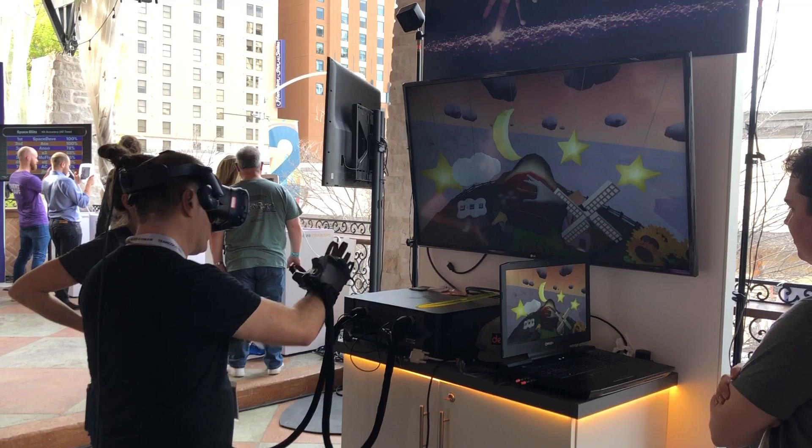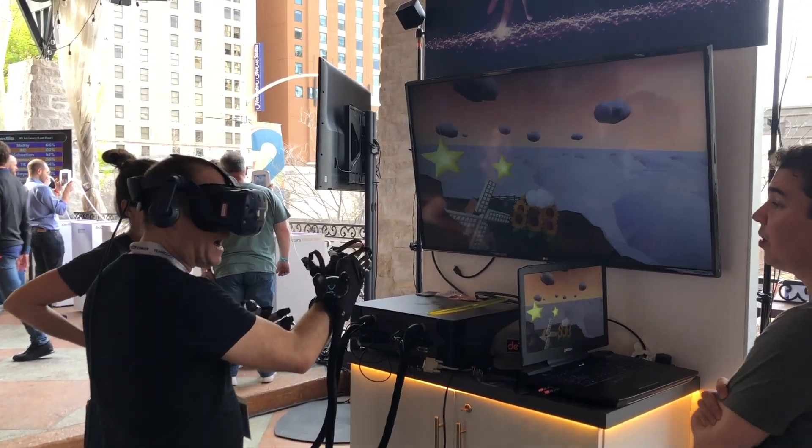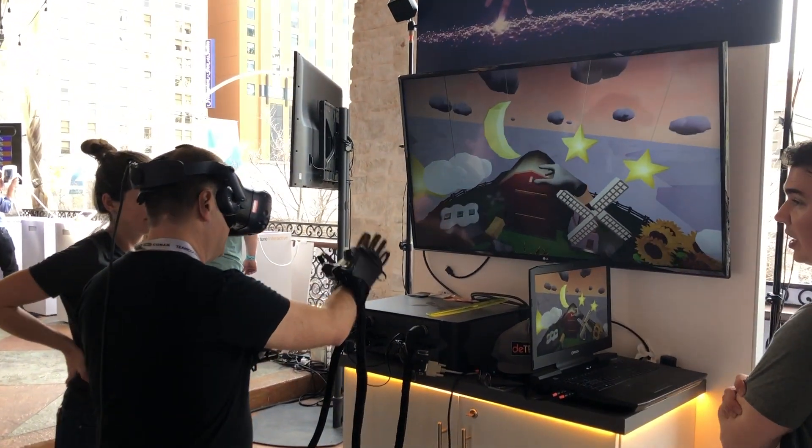My first stop was Accenture. One of the big things at South by Southwest this year was XR, which includes augmented reality, virtual reality, and mixed reality — all that gets lumped under the moniker of XR. Accenture was showcasing some of this at their activation.